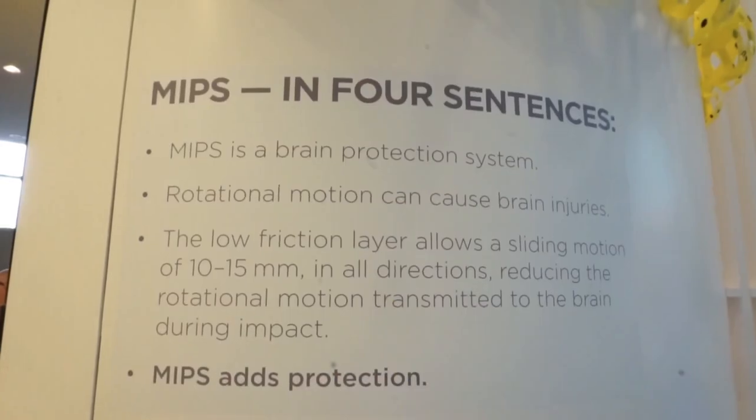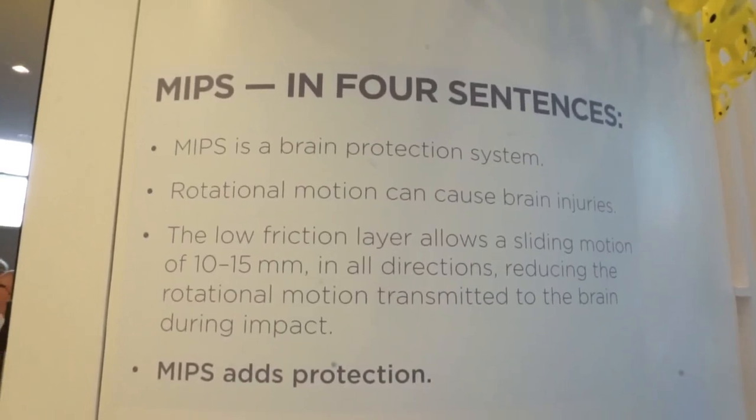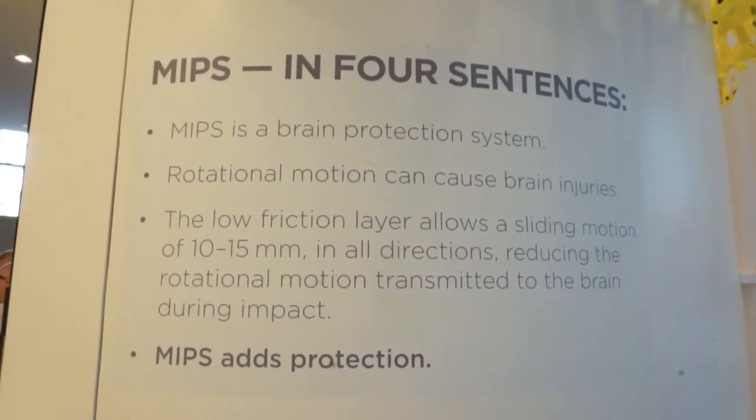It makes a lot of sense because the impacts you're getting from helmet crashes are twisting forces, jiggling your brain up inside your head. And that's the dangerous stuff - that's the stuff that can cause you long-term problems, and turn you into a different person or even kill you.